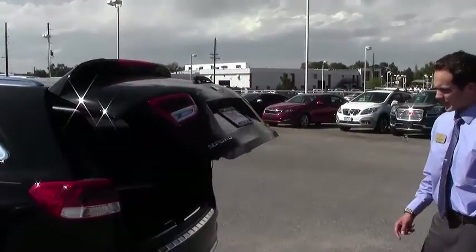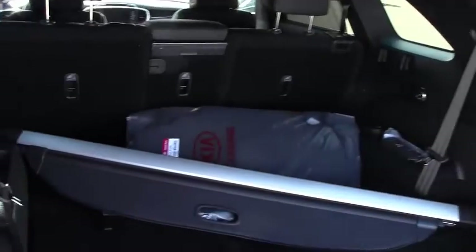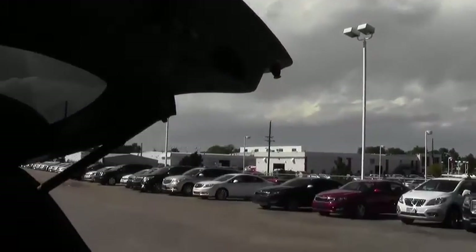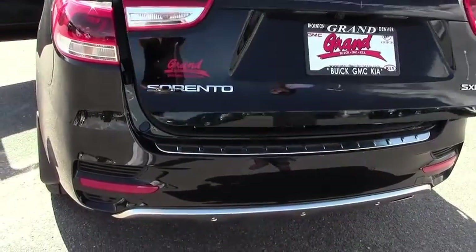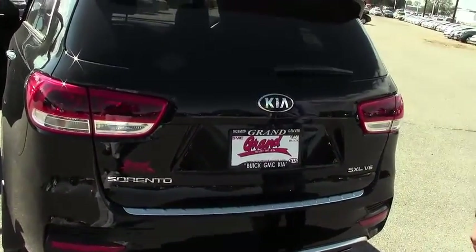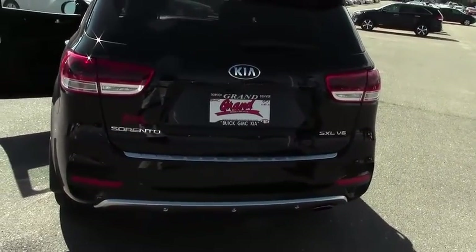You also got the power liftgate here, so you don't have to touch that at all in order to open it. And actually it's equipped with the smart liftgate. So if you have your key within 3 to 5 feet of the car, you'll actually activate the trunk automatically and it will pop open without you pressing anything at all. So you basically just walk up to the car, wait 4 seconds, and it will pop open on its own. That's a special feature that comes with this vehicle as well.